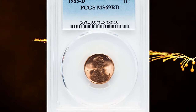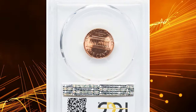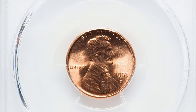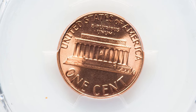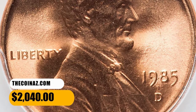Number 6. This is a 1985-D Lincoln cent in MS69 red condition. This lustrous red-orange superb gem is at the threshold of numismatic perfection. Both sides are devoid of mentionable contact marks or blemishes. PCGS certified 11 specimens in this lofty grade including this gem, with none finer. It ended up selling for $2,040.